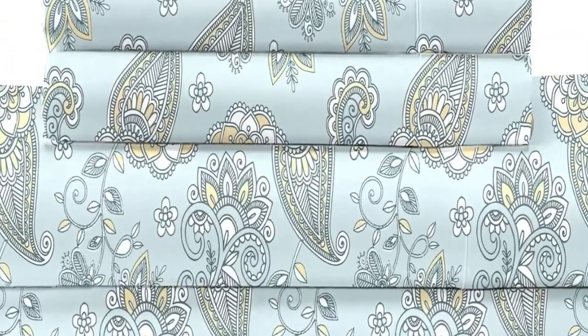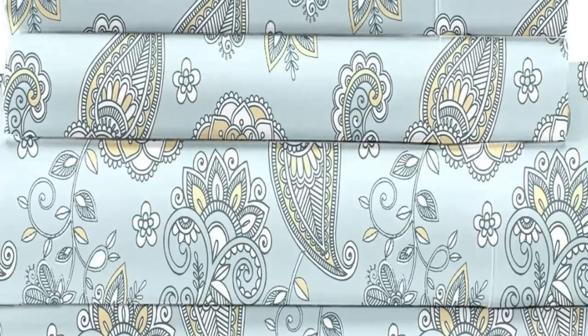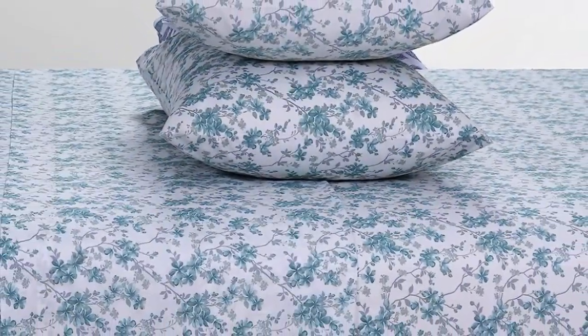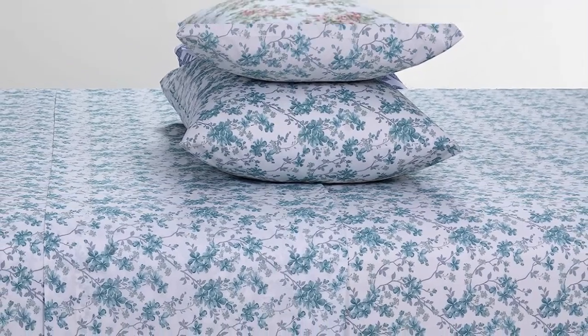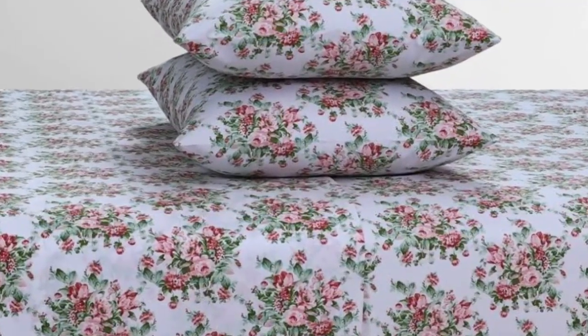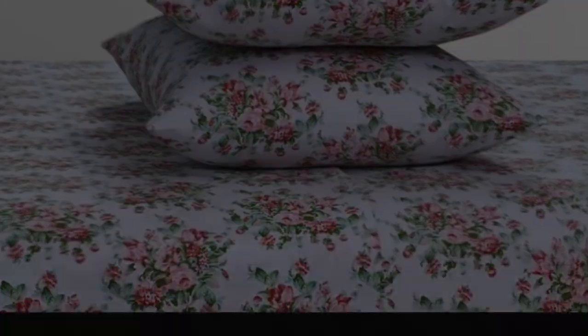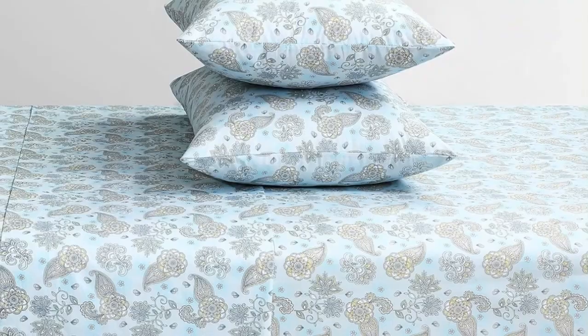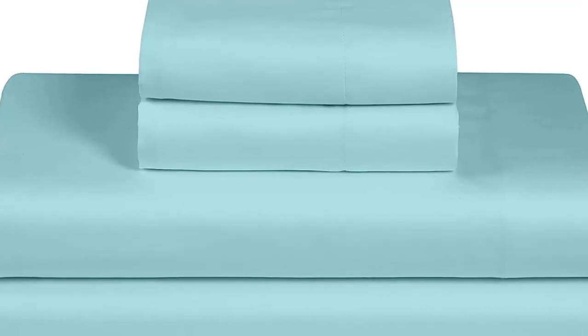However, we loved just how nice these sheets looked after making the bed, as the fitted sheet contoured beautifully around the mattress and stayed put even after tossing and turning. This sheet set earned a perfect score in terms of breathability, and they seemed to wick moisture well. After staining the sheet set, we found that these sheets performed better than most.